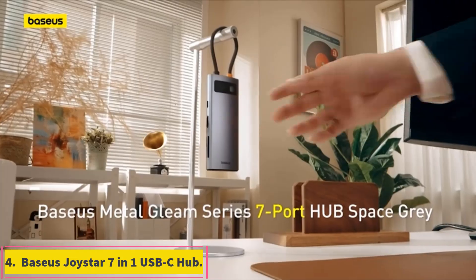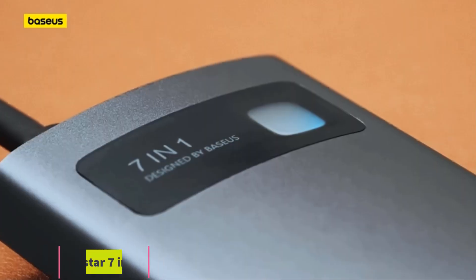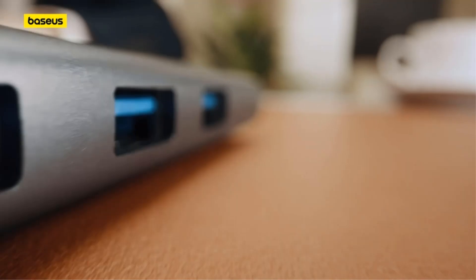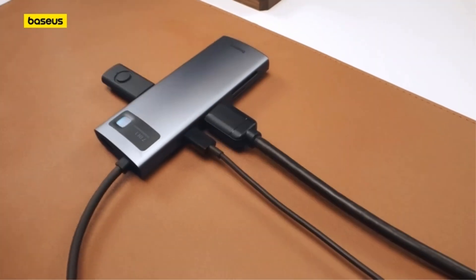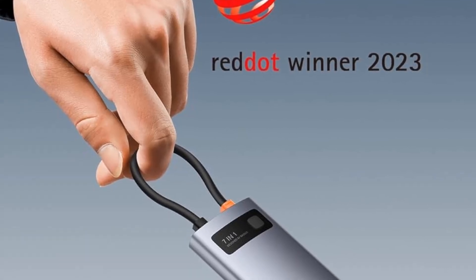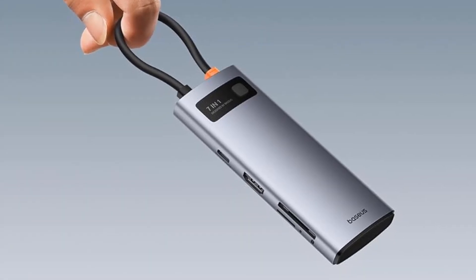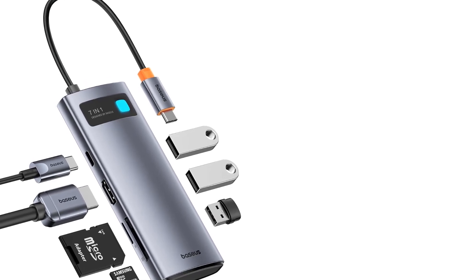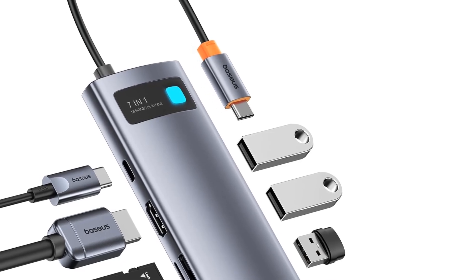Number 4: Baseus Joystar 7-in-1 USB-C Hub. If you just want to connect a couple of non-Thunderbolt or non-USB-C peripherals to your MacBook without spending a bundle, check out the Baseus Joystar 7-in-1 USB-C Hub, priced at only $19.99. This economy dock provides three 5Gbps USB 3.0 Type-A ports, one USB-C port with 100W power delivery, one SD card slot, and one HDMI port capable of driving up to a 4K monitor at 60Hz. It measures 4.5 x 1.7 x 0.63 inches and weighs just 2.7 ounces.